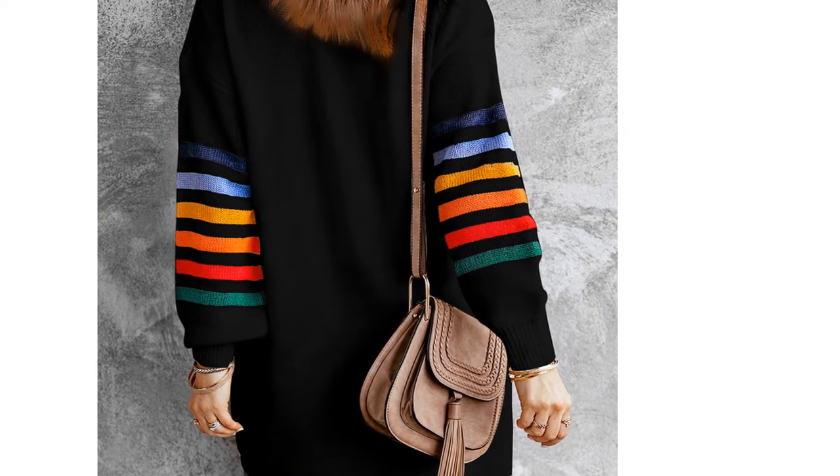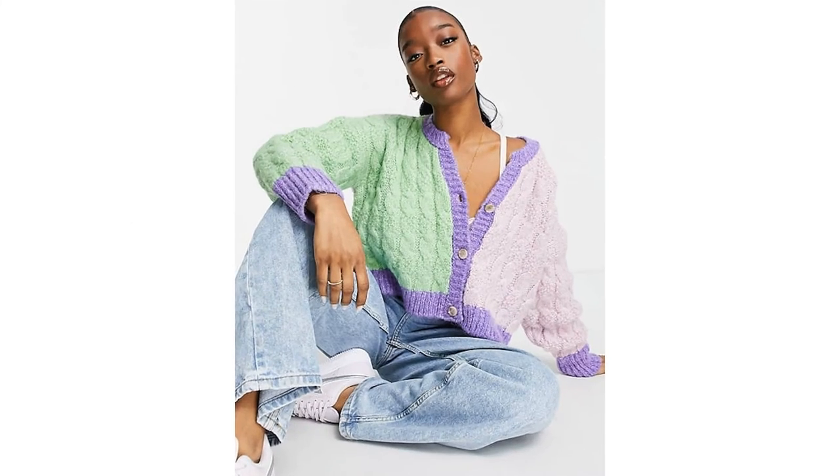Then we'll share our favorite cardigans to buy online, so you can snap up the perfect winter warmer at the click of a button.